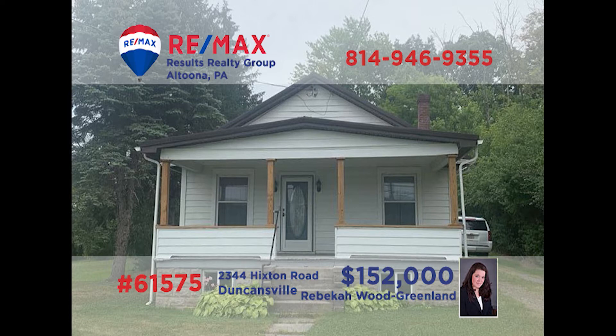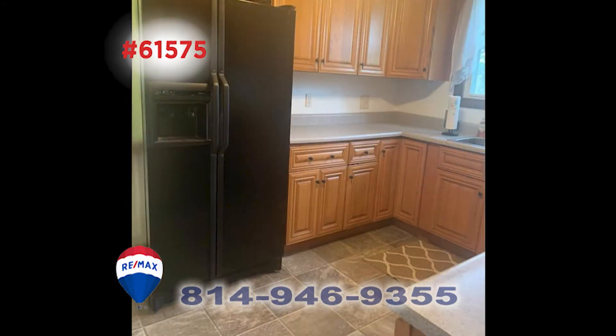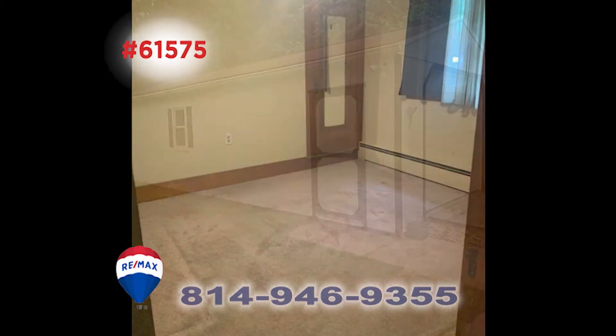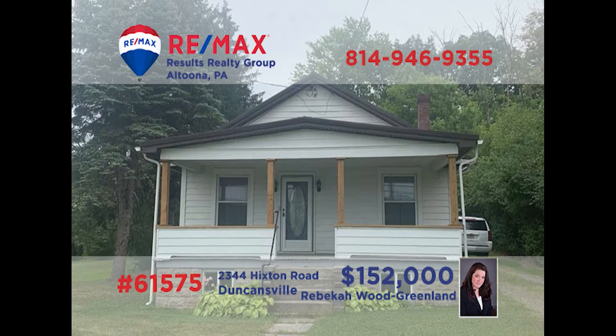Here's a move-in ready home in Duncansville, presented by Rebecca Wood Greenland. You'll be greeted in the living room with wall-to-wall carpeting that flows into the formal dining room as well. There's an updated kitchen with appliances and tile floors. When it's time to unwind, you're sure to love the four-season sunroom. Other features include two bedrooms and an Amish-built garage and shed, all on a private lot. Contact Rebecca to take a personal tour.